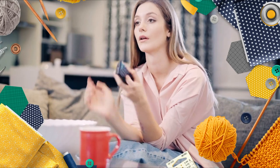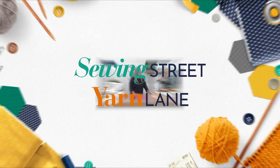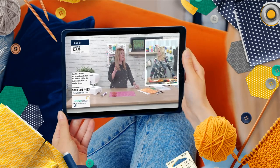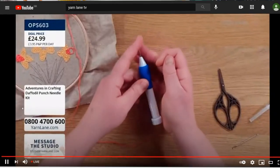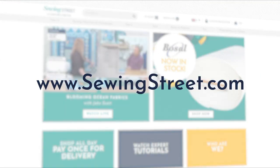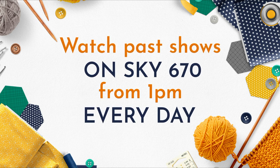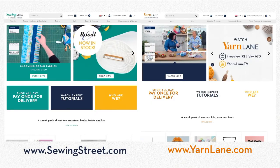In need of a crafting fix? There are so many ways you can watch Sewing Street and Yarn Lane. Sewing Street is live from 8am to 1pm every day on Freeview 72 and Sky 670. If you want to watch on a tablet or on the move, you can tune in on our YouTube channel, the Sewing Street app, or the websites at sewingstreet.com and yarnlane.com. You can watch past shows on Sky 670 from 1pm every day, as well as our YouTube channel, the app and our website.